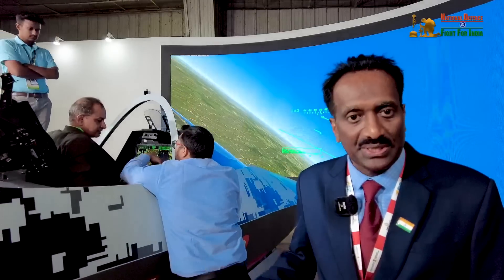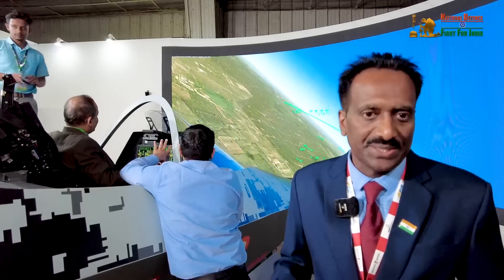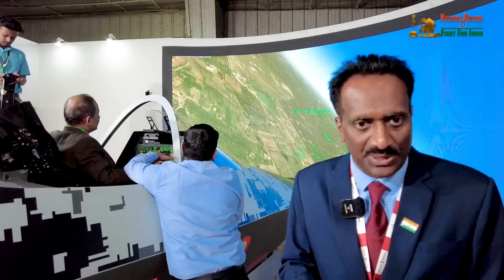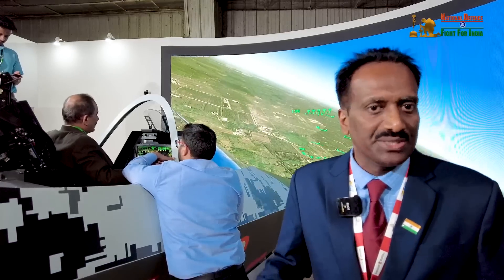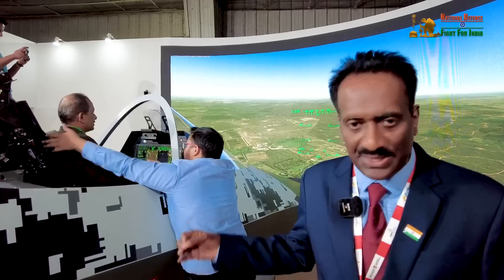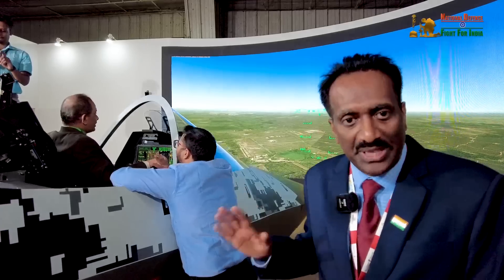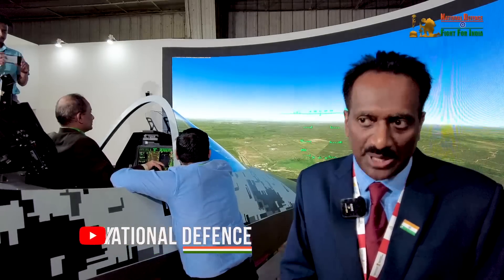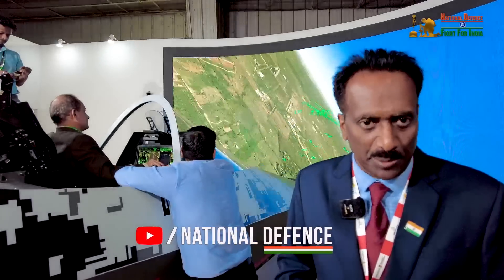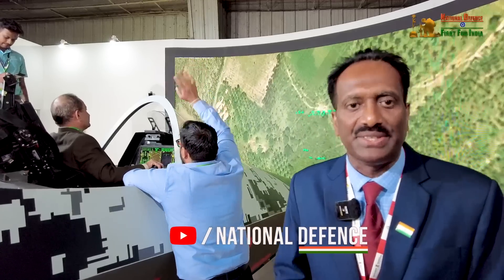The internal weapon configuration will reduce the RCS of the aircraft significantly. Only when the time comes to actually launch, the weapon bay door will be opened, the weapon will be launched, and it will close again. From all aspects — whether it is the sensor, the weapons, the refraction from the aircraft — everything will be addressed. RCS is one of the main concerns when we are developing a sensor or integrating a weapon, and we look at this with a great deal of attention.